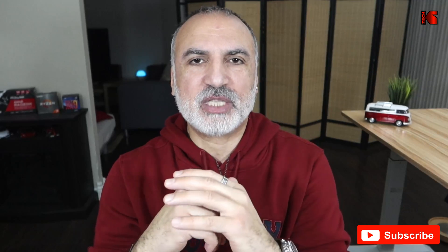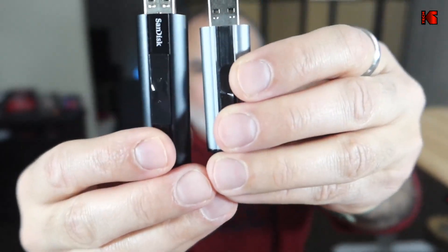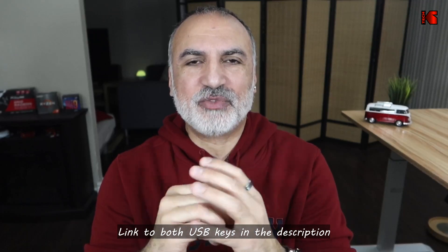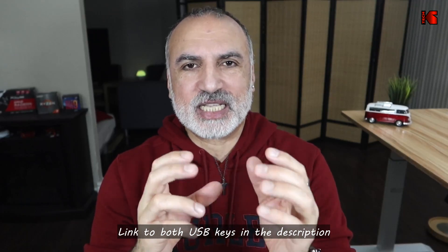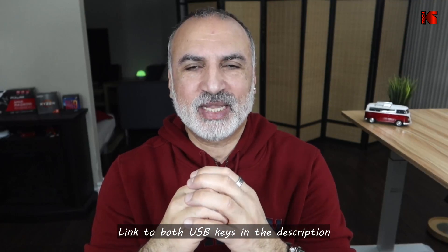I'm talking here about the TopCell USB drive — this is it here — and this is the SanDisk. Both are 256 gigabyte USB flash drives. The SanDisk is USB 3.2 whereas the TopCell is USB 3.1. The TopCell USB key is less than half the price of the SanDisk Extreme Pro: it's $32 at the time of this video, whereas the SanDisk is $68 for the same 256 gigabyte capacity.